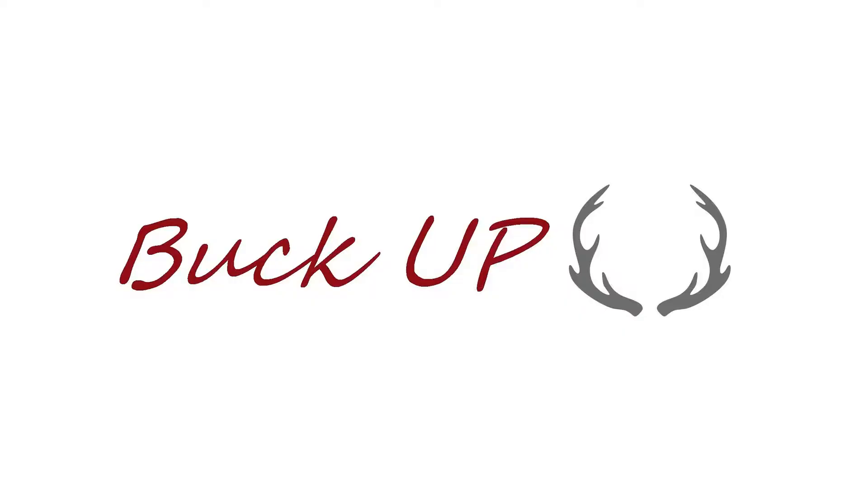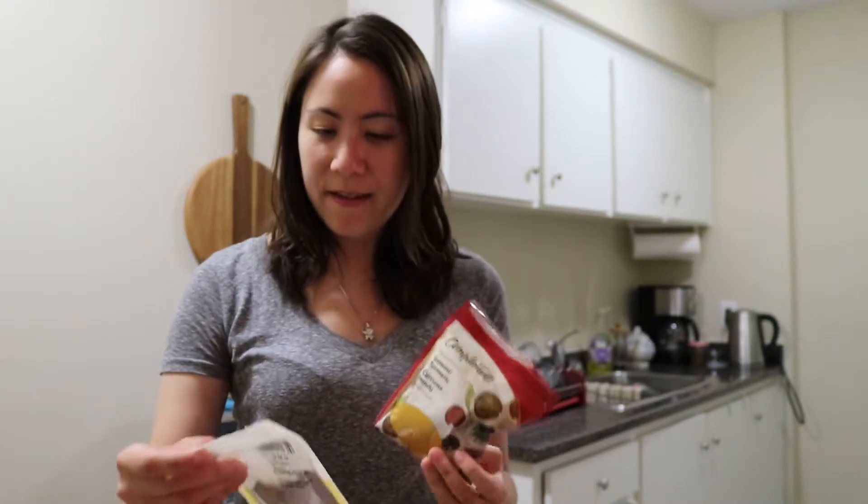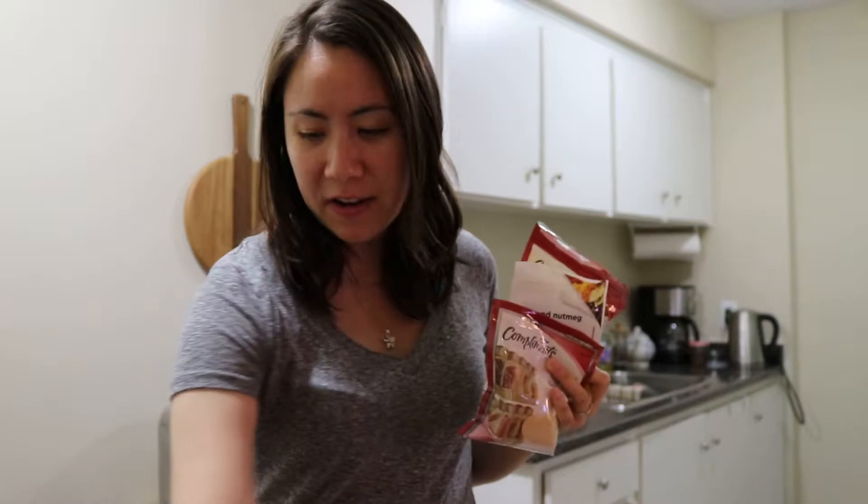Hi, I'm Priscilla, and I'm from Bucko. So today I'm going to be making some turmeric tea. So I have some ground turmeric here, ground nutmeg, and ground ginger, and ground cinnamon, and some local honey.